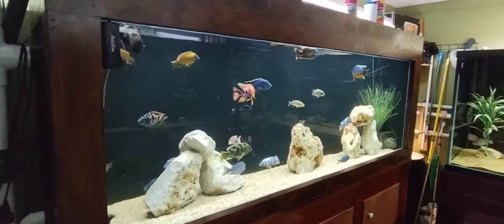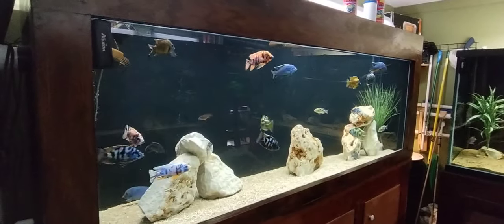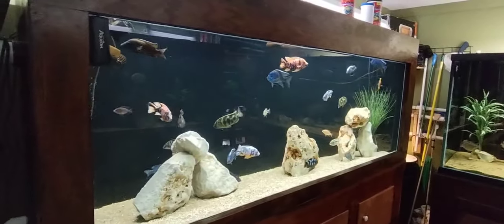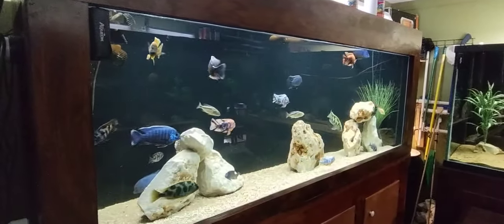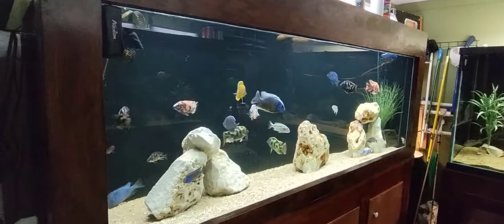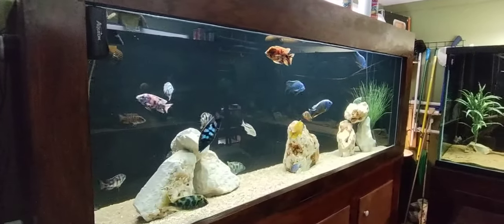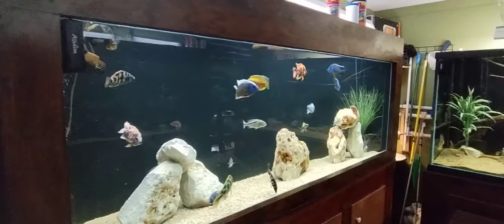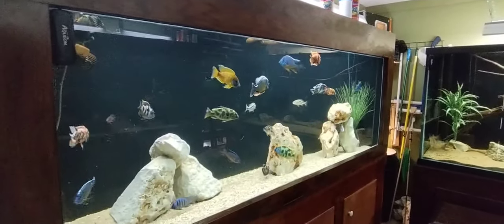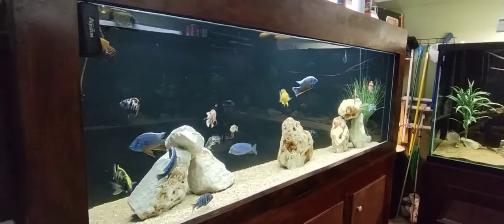Hi guys, this is Danny with Danny Aquatics coming to you from the fish room today. I just fed them about 15-20 minutes ago. I had my youngest son here with me — the one that was in the military — and he was checking out some of the fish. He was really impressed with the arowana in the 550; he couldn't get over how huge it looked. I said, well, it's not even huge yet, it's still a juvenile. But they are amazing — all the different colors and variations. It's God's creation, and that's why I enjoy watching these fish.